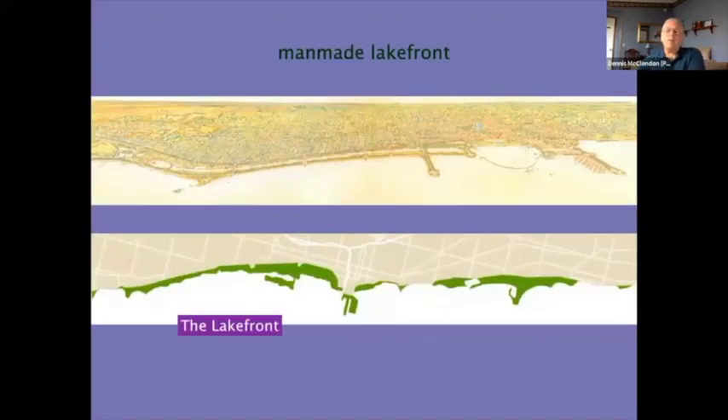The lakefront is probably the most far-reaching element of the Plan of Chicago. A modern map shows everything in green as man-made land, created almost entirely for recreational purposes by the South Park Commission and the Lincoln Park Commission, with a little in the middle done for commercial reasons — the water treatment plant and Navy Pier. Altogether, approximately 1,800 acres has been created by landfilling out in Lake Michigan.